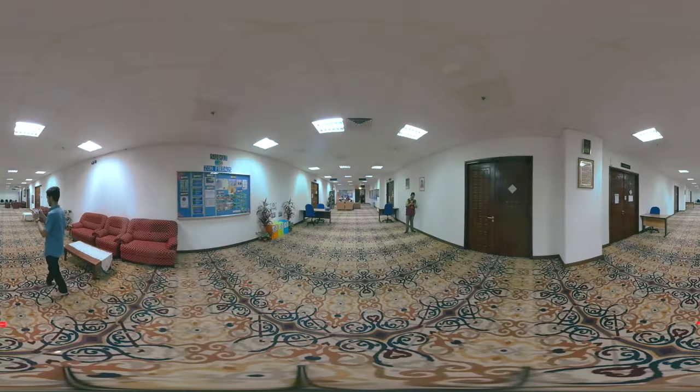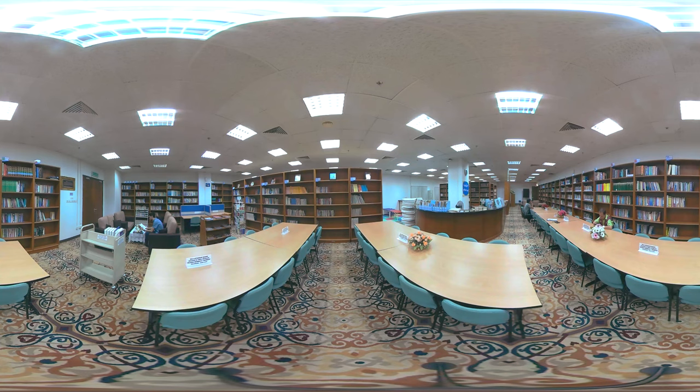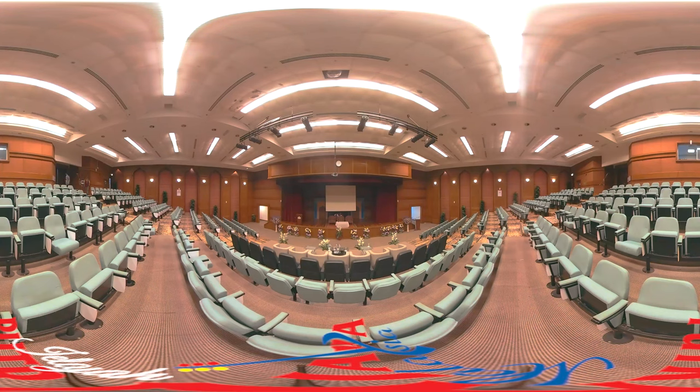The mosque, which can accommodate 15,000 worshippers at any one time, also accommodates a VIP room, library, an Al-Quran manuscript museum, auditorium, exhibition foyer and a seminar room.